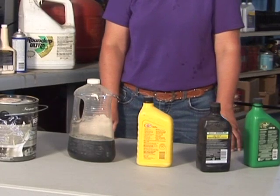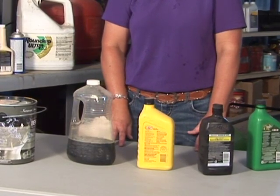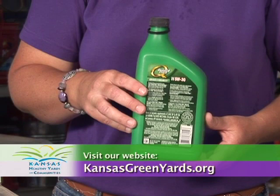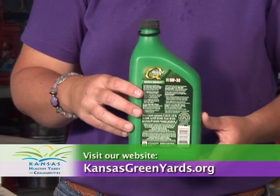Check with your local solid waste officials before throwing away any hazardous product. By properly storing and disposing of household hazardous waste, we can help ensure the safety of our homes and environment. For more information, visit your local extension office or visit our website at KansasGreenYards.org.